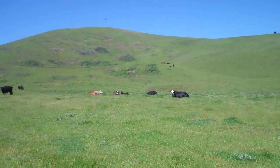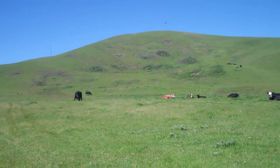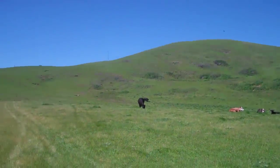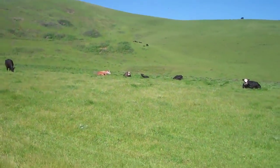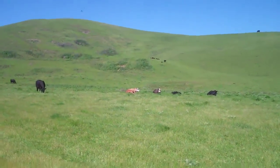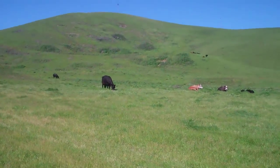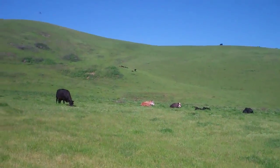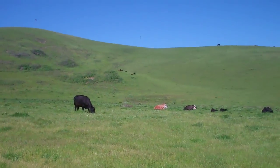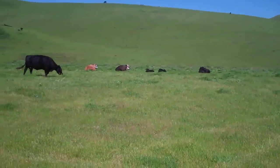Hopefully they'll just stay right there and not do anything. Sergio's big, so I'll stay behind Sergio. They're just happy to eat grass — it's too hot to chase people. Looks like they're gonna leave us alone.